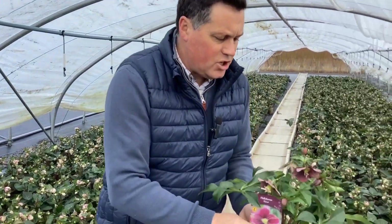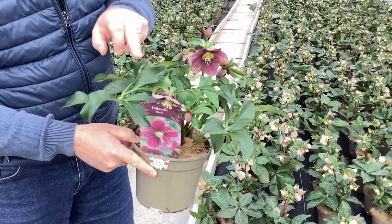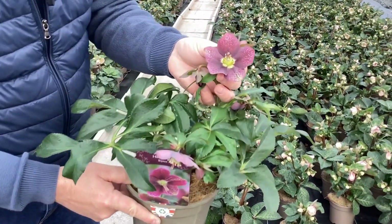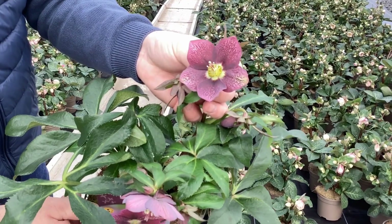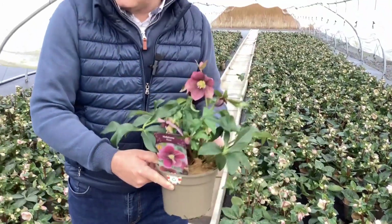A couple of other hellebores we've got online at the moment that look lovely — Bijou. As the name suggests, it's nice and compact with loads of buds coming up all the time. But just look at that flower — it's almost like someone's painted it, with a lovely purple-speckled bloom. Absolutely delicious. So that's Hellebore Bijou.